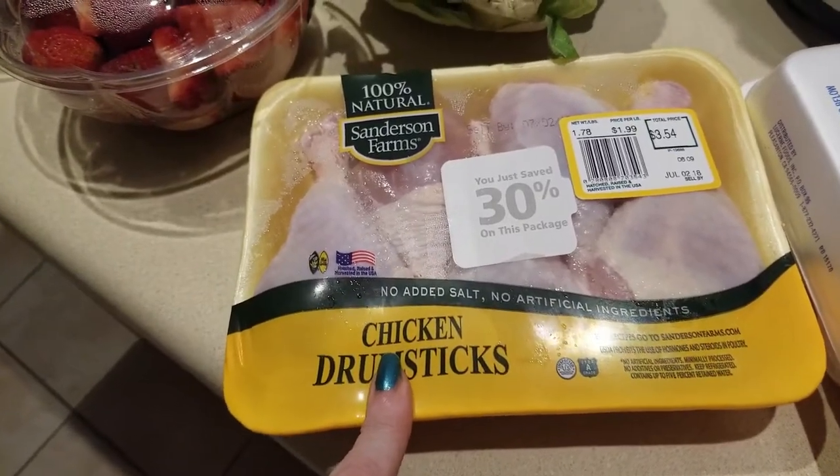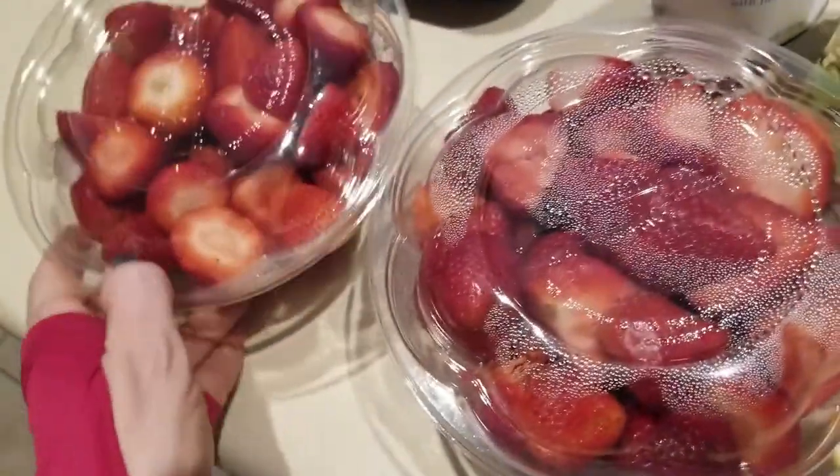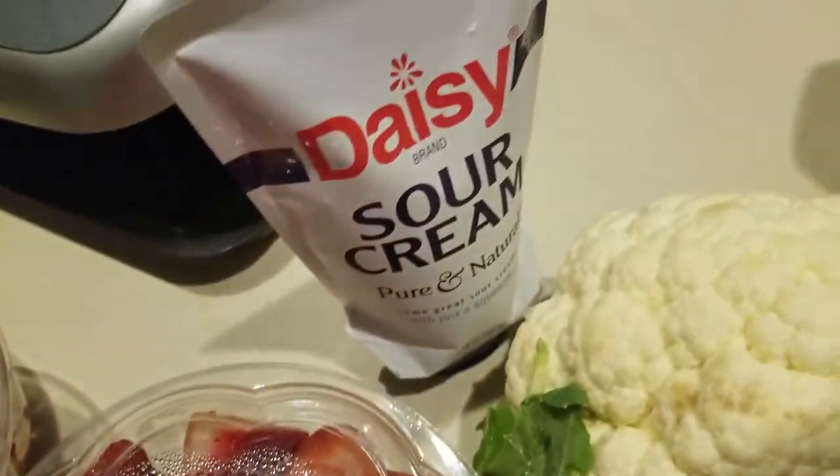I was actually starting meal prep when David called and said, 'Hey, can we have pot roast and boil?' — sure honey. So I had to get a cauliflower. And I picked up these strawberries for Maddie Cakes — look at that, pretty — two of these for five bucks. She could go through one of these tubs in a day's time. And then some sour cream.